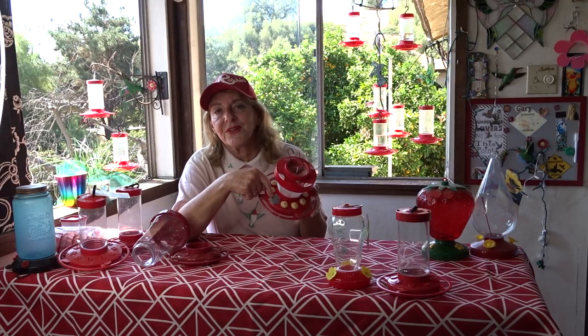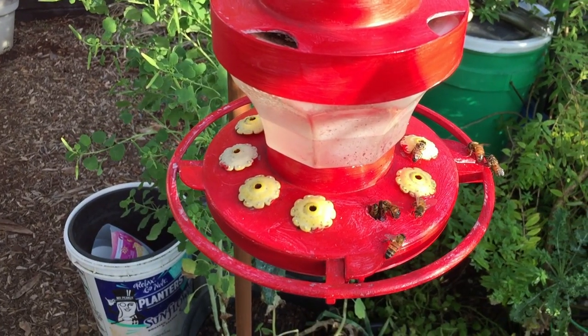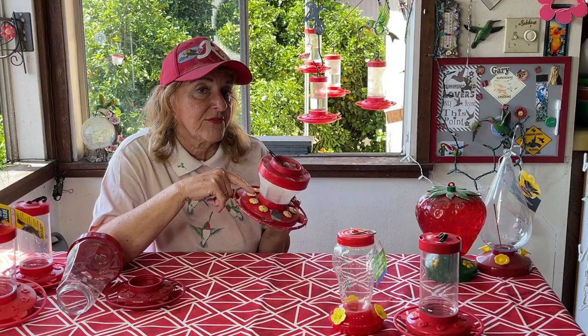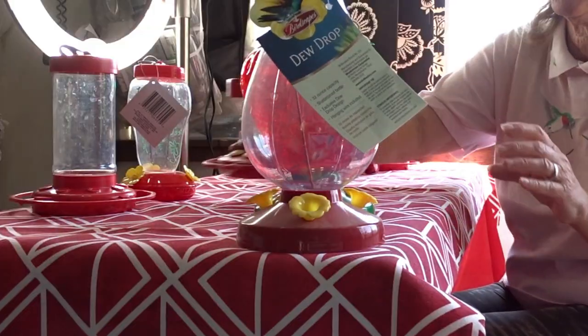If any of your flowers fall off — look, I put some duct tape on there years ago and it's still holding — you can always duct tape the ones where you lost the flowers. And when buying replacement flowers, make sure you're buying ones that will fit your feeder, because a lot of times they sell flowers that won't fit your hummingbird feeder.